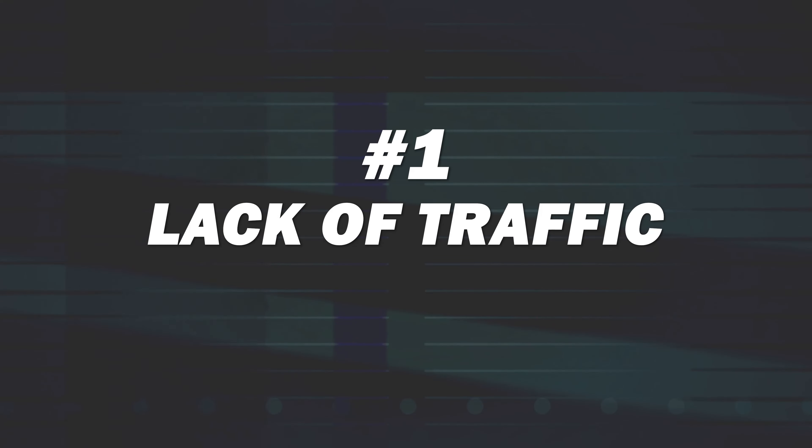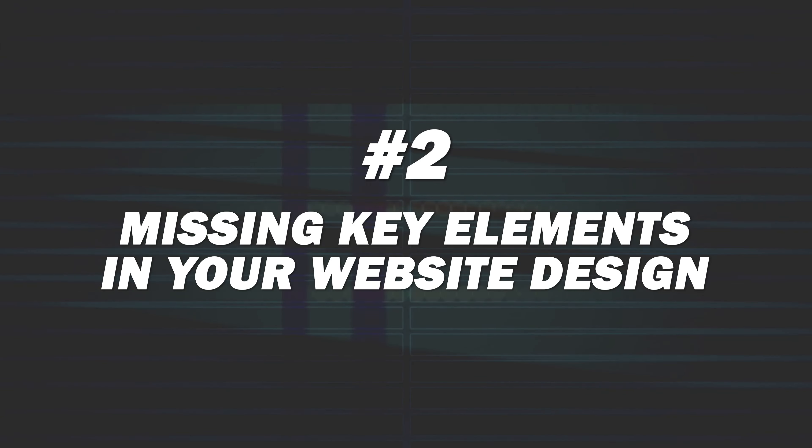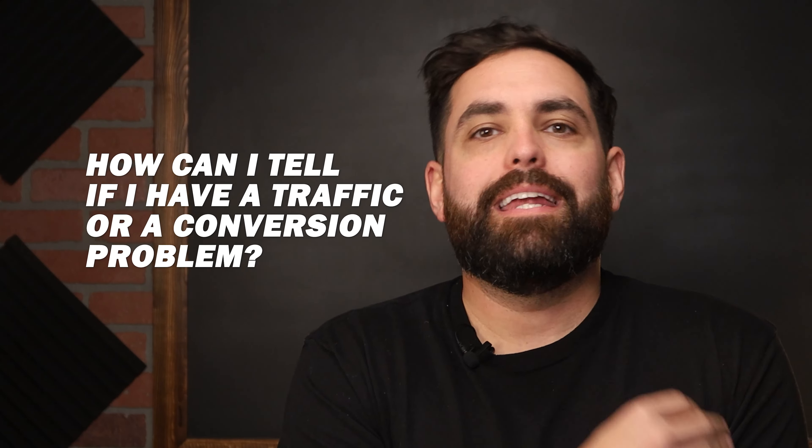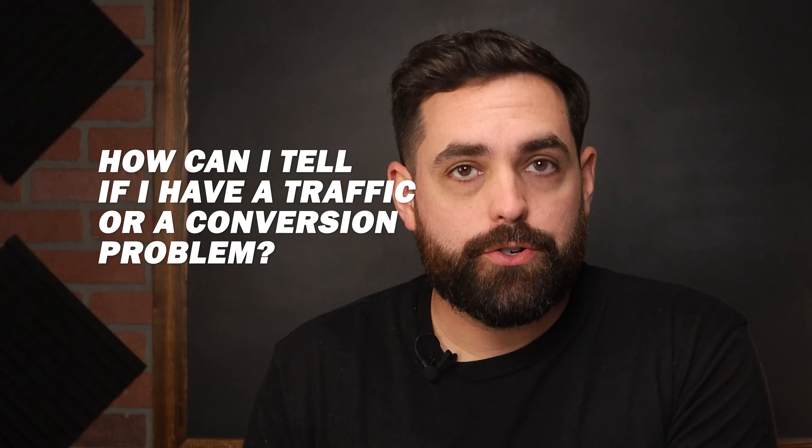Number one is going to be lack of traffic, and number two is missing key elements in your website design. Before we delve into the solutions, I want to tackle this common question: how can I tell if I have a traffic problem or a conversion problem?